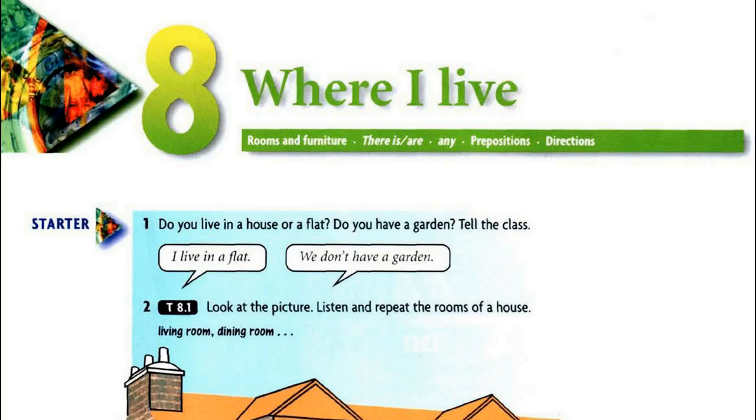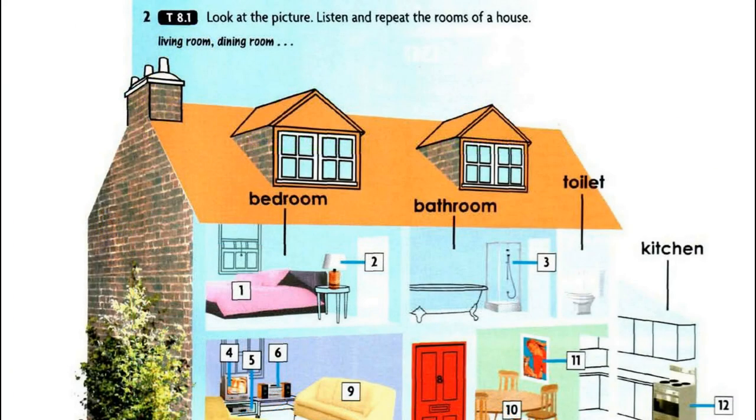Unit 8, Tape script 8.1. Living room, dining room, kitchen, bedroom, bathroom, toilet.